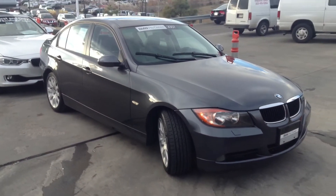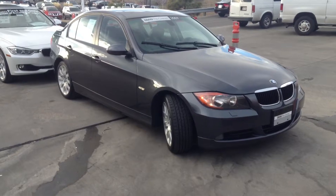Hey Austin, this is Tyler at ChampionW. Wanted to take a quick video of this 3 Series you inquired about.